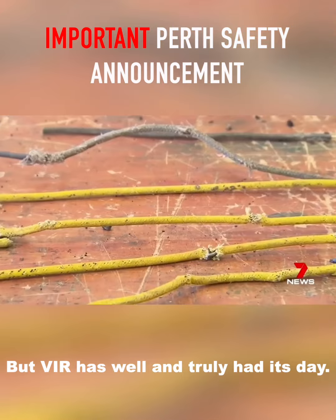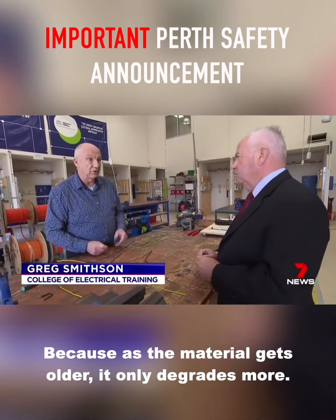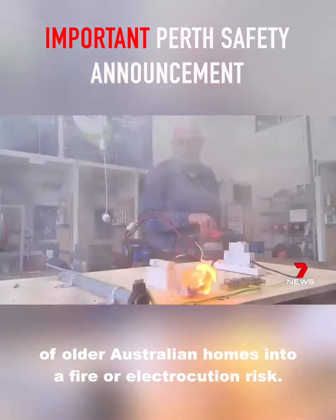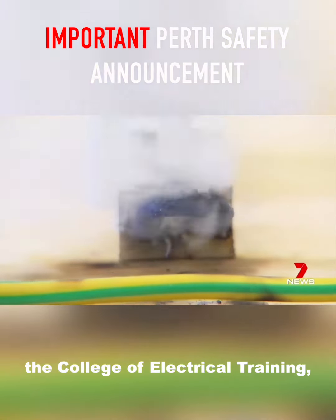But VIR has well and truly had its day. Time is its enemy because as the material gets older it only degrades more. And that turns the electrical cable in thousands of older Australian homes into a fire or electrocution risk. In this test organised by the College of Electrical Training we can see what can go wrong.